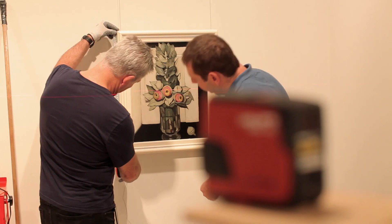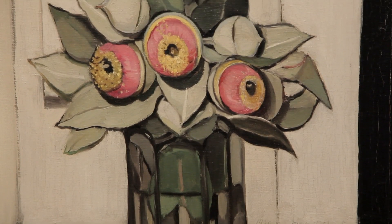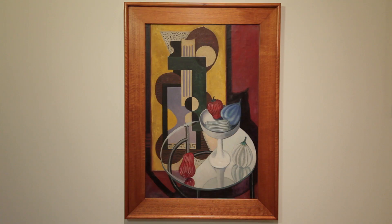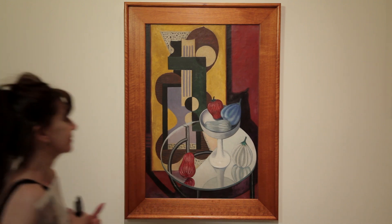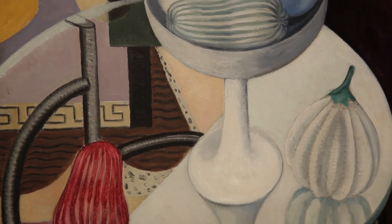We look at the way that a really quite marginal genre in Australian art history — the still life — is grabbed and resurfaces as something very important with Sydney modern artists, because they use the still life for experimentation that's about the formal aspects of producing art.